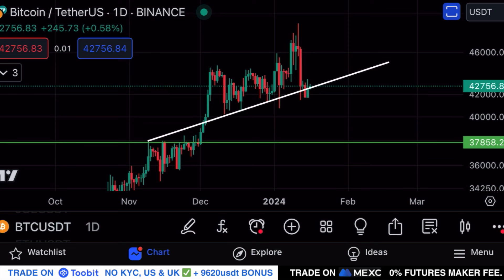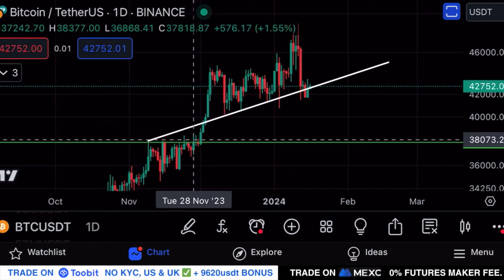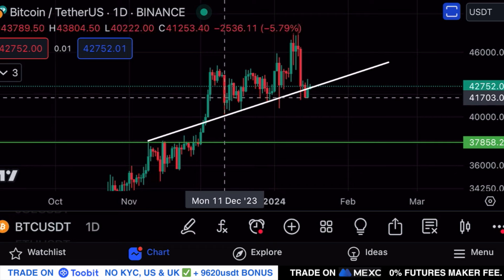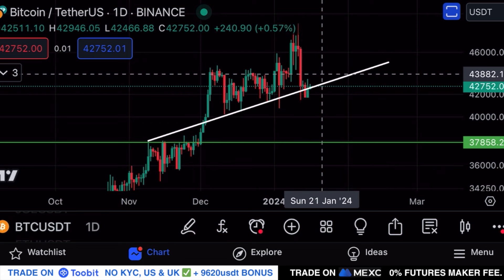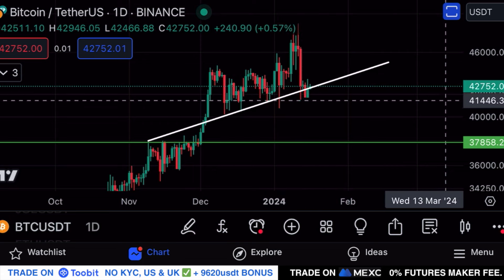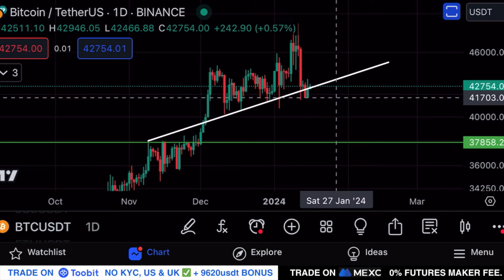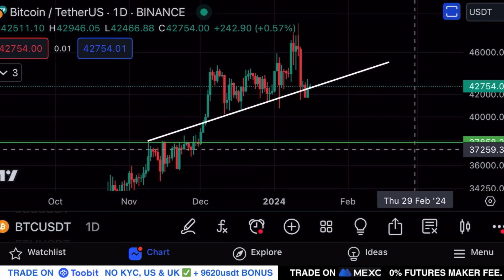Finishing off the video with Bitcoin to see the overall health of the crypto market. This is the daily chart for Bitcoin — this upward sloping support line has held the price of Bitcoin up basically since November 2023 with multiple touch points, and each time we saw a bounce towards the upside. Right now Bitcoin is trading on life support, currently priced at $42.7k.